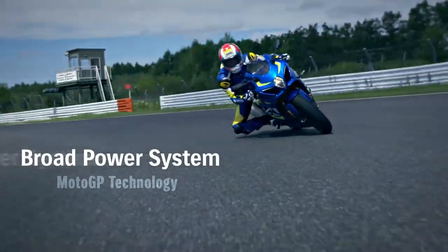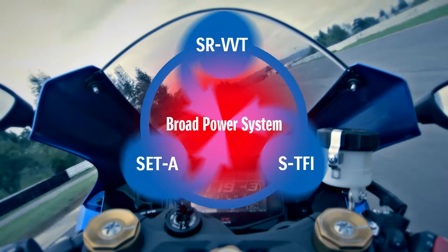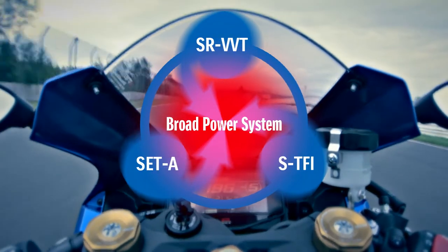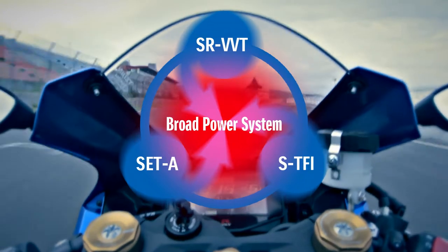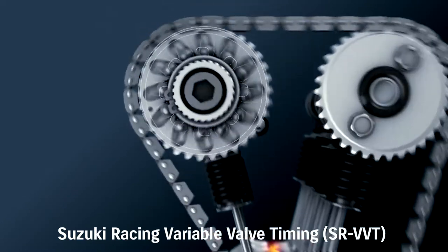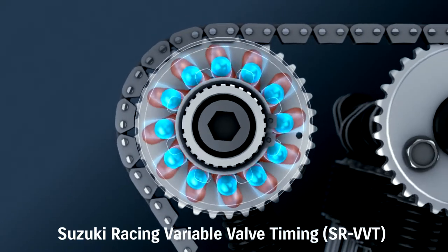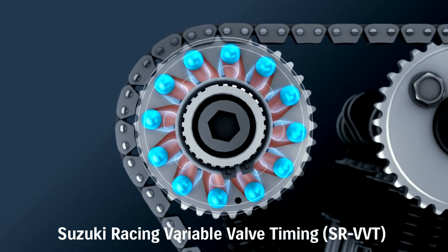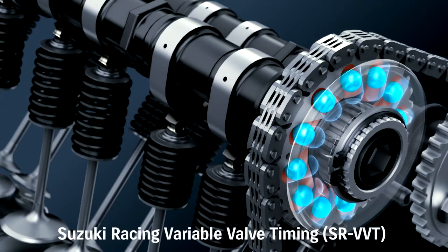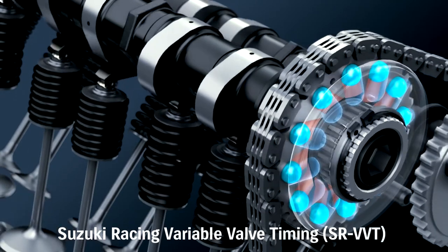This broad power system is enabled by MotoGP technology: the Suzuki Racing VVT, Suzuki Exhaust Tuning Alpha, and Suzuki Top Feed Injector systems together form the broad power system. The centrifugally operated system is built into the intake cam sprocket and adjacent guide plate. Twelve steel balls and slanted grooves rotate the sprocket and retard the intake valve timing at a preset RPM, significantly boosting high RPM power.